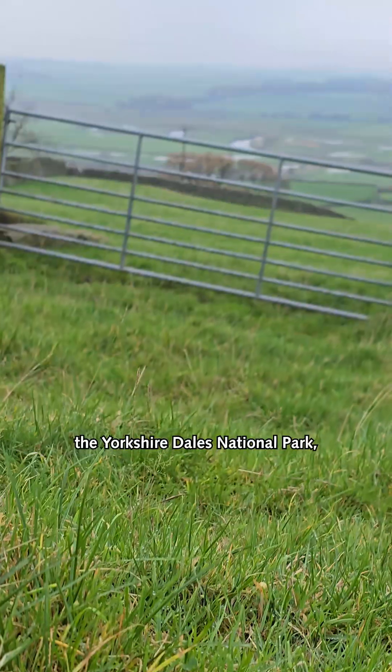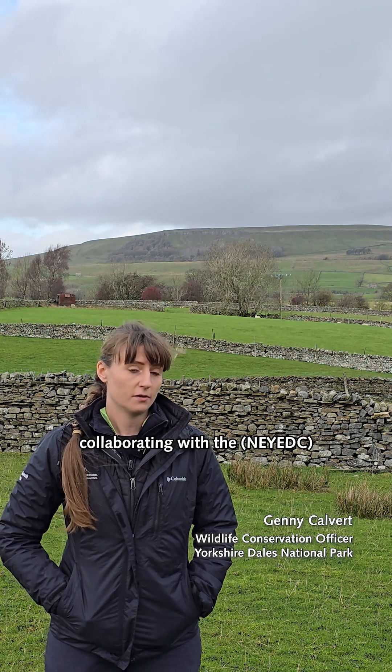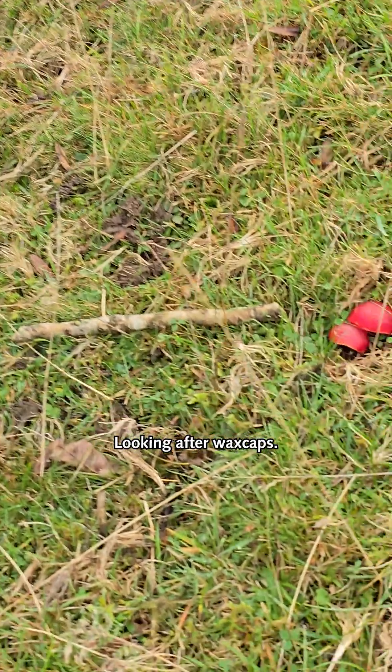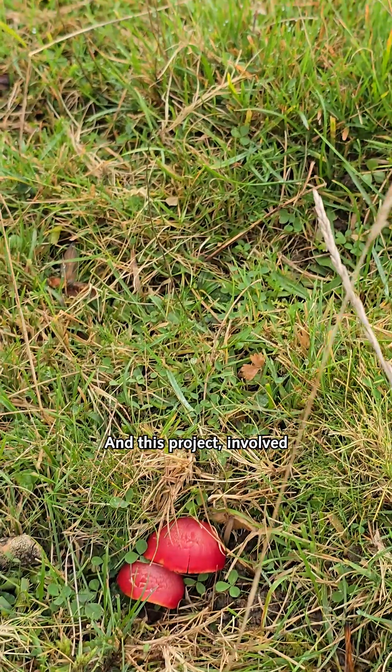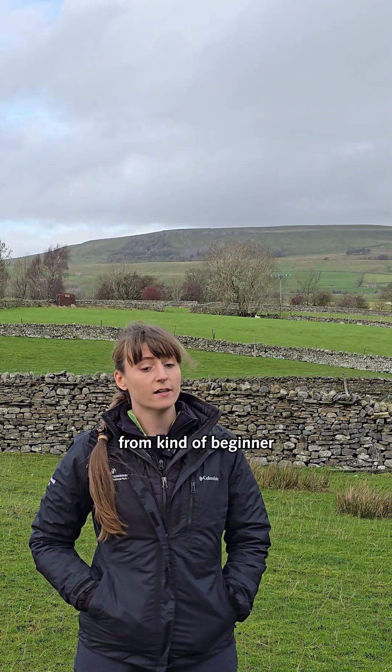Over the last couple of years, the Yorkshire Dales National Park through the wildlife team has been involved in a wildlife project collaborating with the North and East Yorkshire Data Centre looking after waxcaps. This project involved putting on a number of training sessions aimed at all levels, from beginner through to more experienced surveyors.